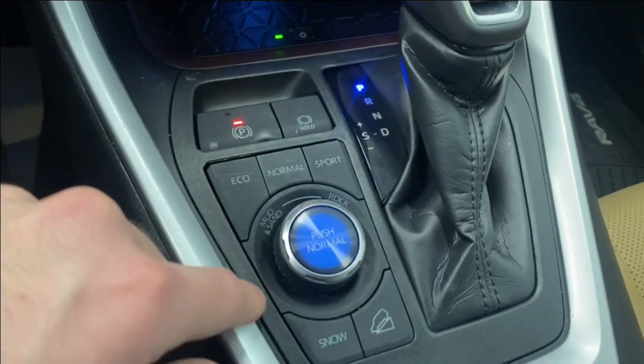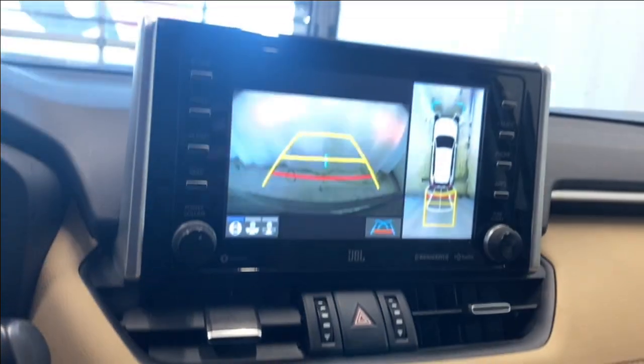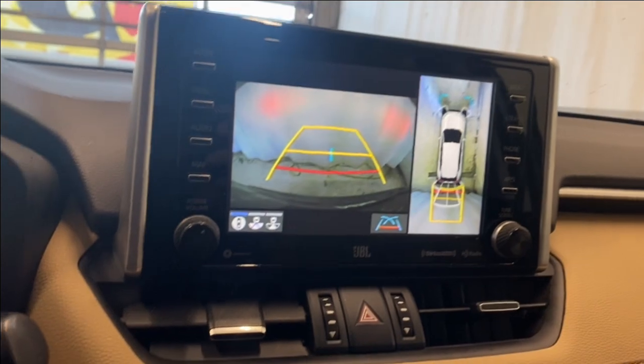Got your electronic park brake and auto hold, your eco, normal, and sport modes, your mud and sand, rock, snow and downhill assist, as well as your normal drive mode. Nice backup camera as well with the park sense audio.